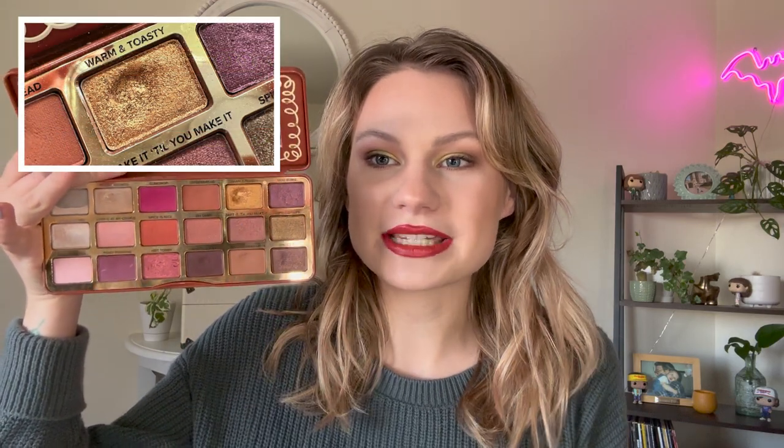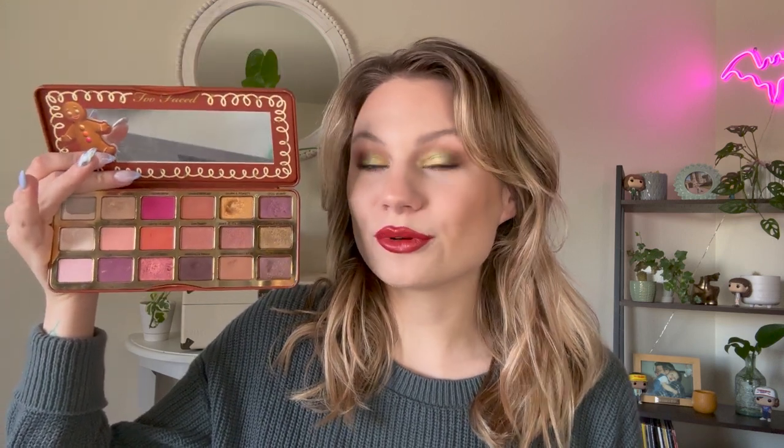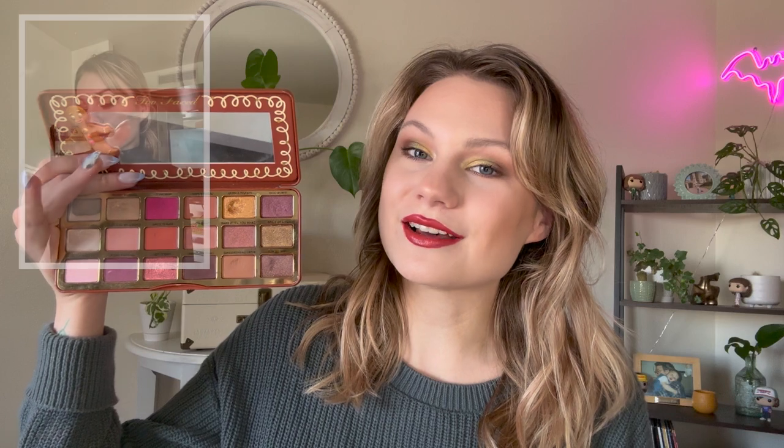The shade I hit pan on comes from my Too Faced Gingerbread Spice Palette, and the shade is Warm and Toasty, which is this metallic gold up at the top. I used Warm and Toasty three times to hit pan on it — I was very close already. I rolled this into my project at the very end of last year and had five recorded uses then, but at the start of every year my project refreshes, so I finally hit pan on that shade. A lot of the shades in this palette already have a lot of use on them, so I'd love to get more use out of this palette as a whole in the new year.